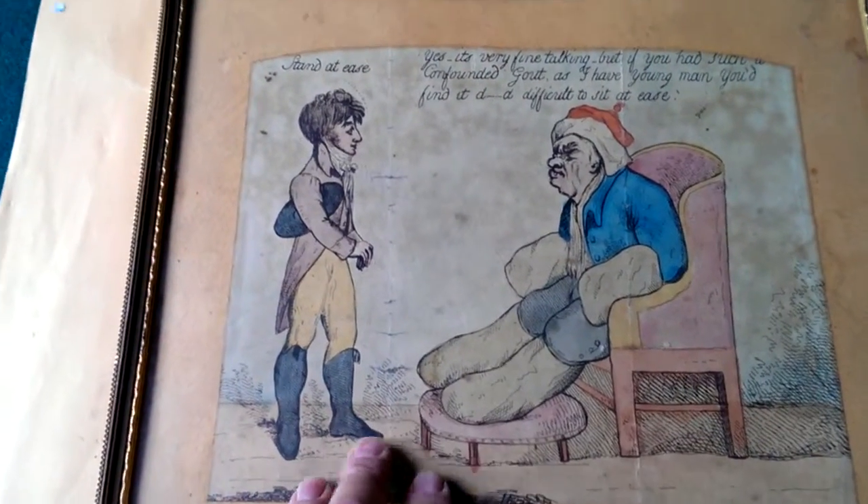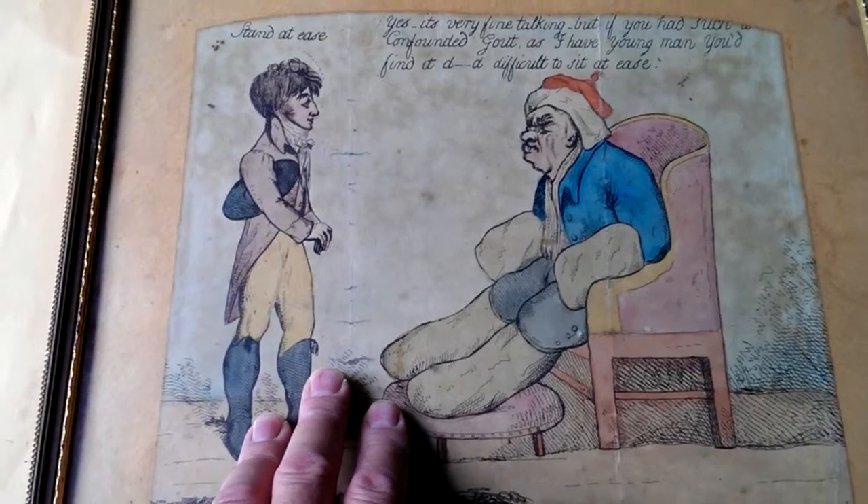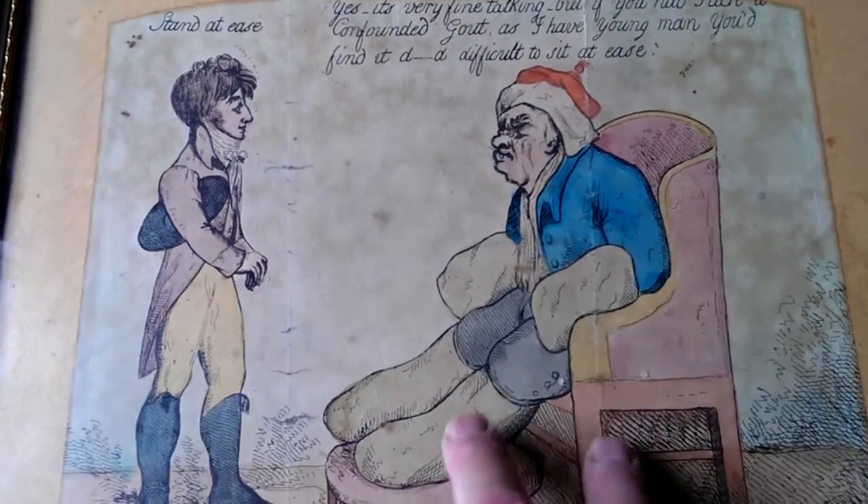Ladies and gentlemen, charming Georgian item, looking for the costumes to be about 1800. It's a cartoon about youth and age, about health and about gout.